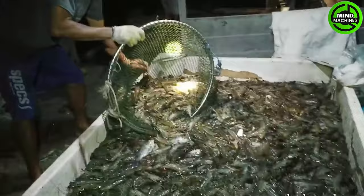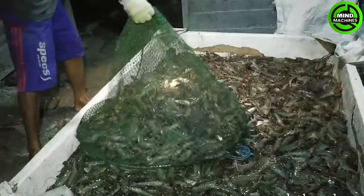After being caught, the shrimp are placed in bags and transported to processing plants or markets for daily consumption by consumers!